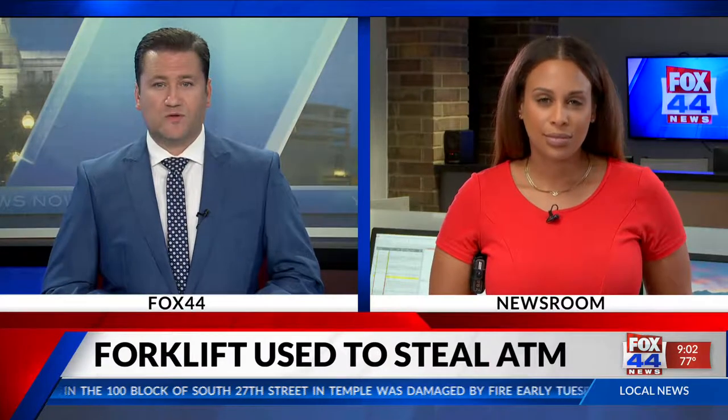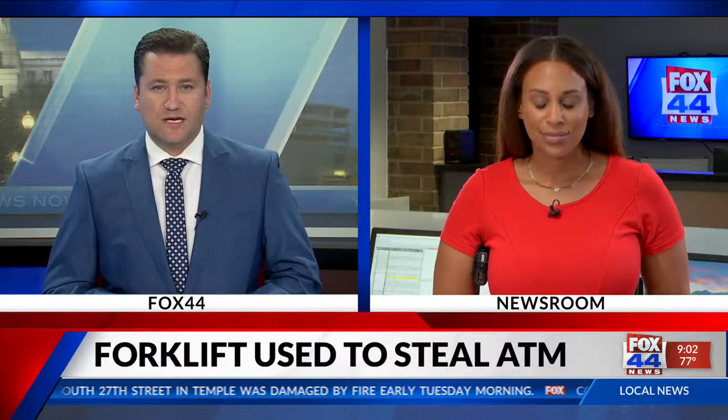Waco police say they have found the ATM stolen in this morning's bizarre bank robbery. It was located near the Gateway and Texas Central Parkway in a wooded area. Fox 44's Renee Summerhour is live in the newsroom with more on where the damaged ATM was found.